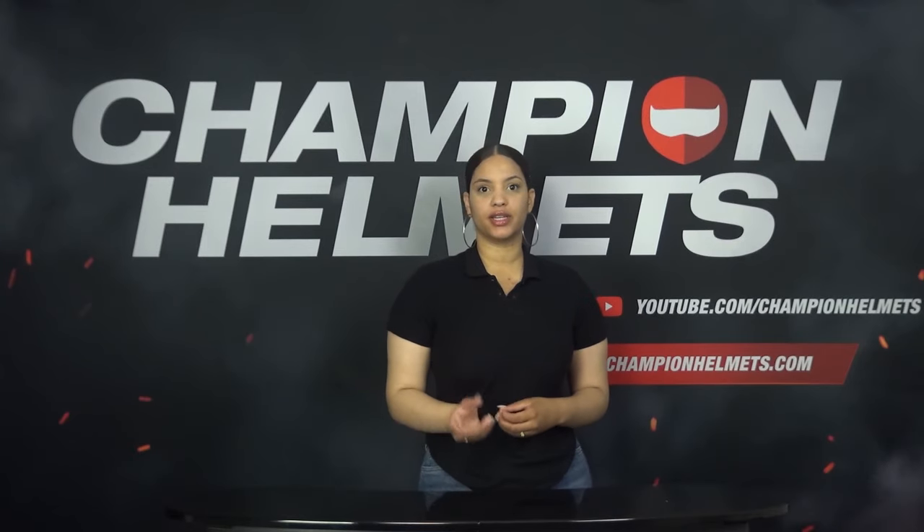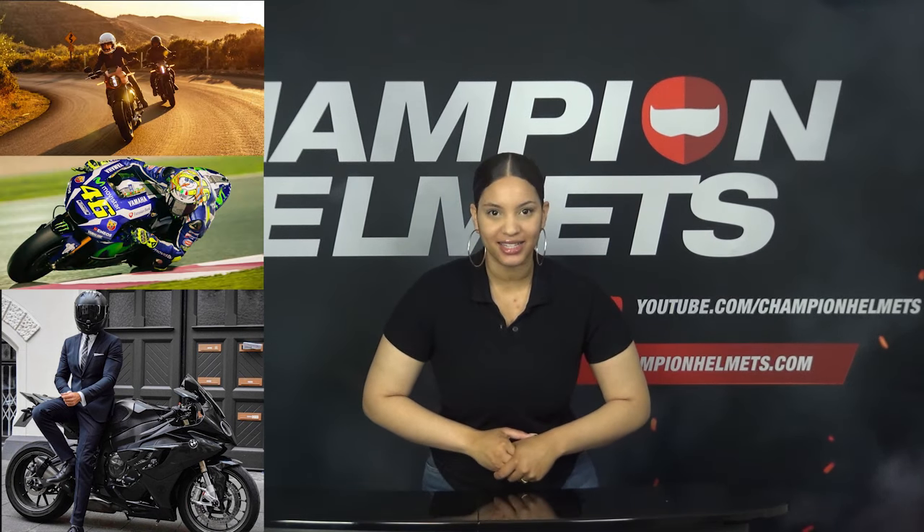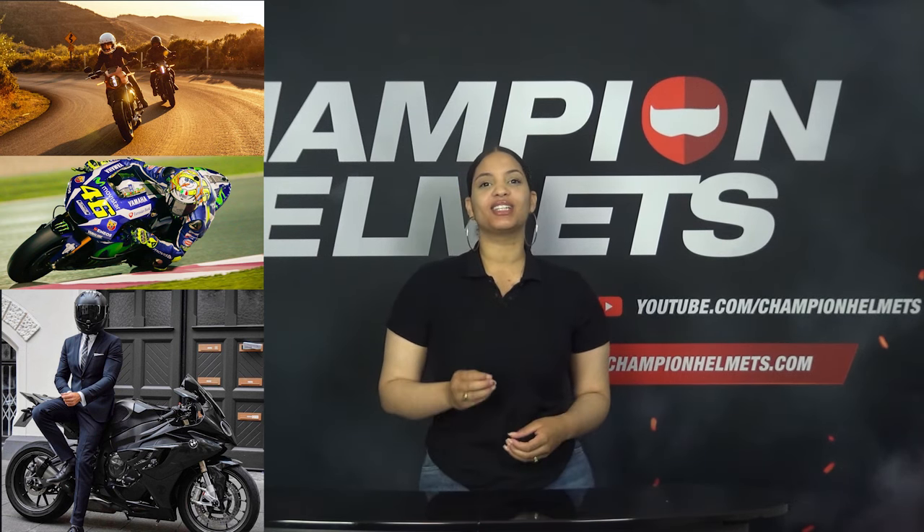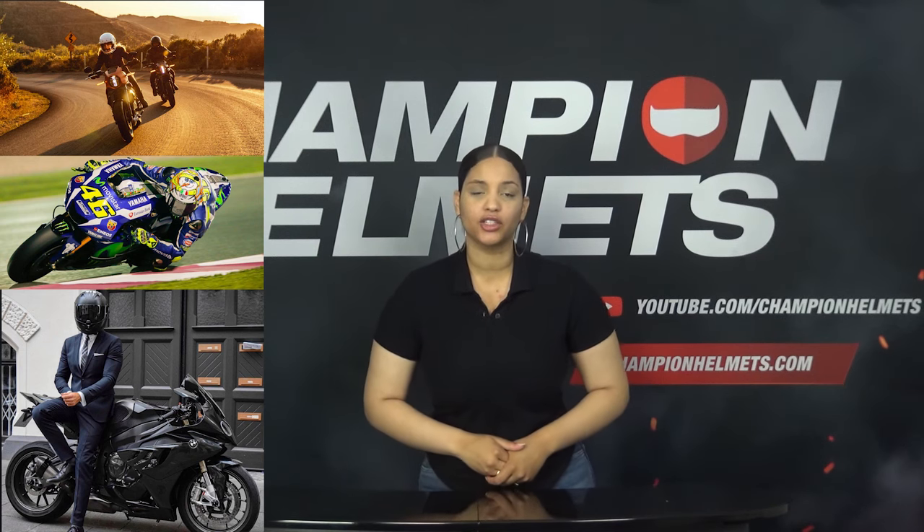Hi all, my name is Liv from Champion Helmets and welcome to our channel. To begin with, it is important to consider the purpose for which you are riding. Do you want to use the bike for commuting? Do you like to race on track? Or do you like to go for longer rides? All these purposes influence to a large extent which helmet you will need. In the next section we will list the advantages and disadvantages of each helmet.